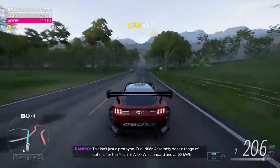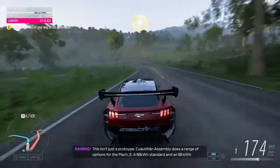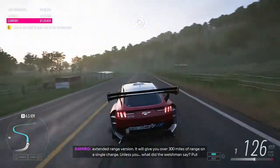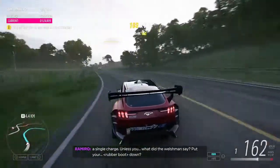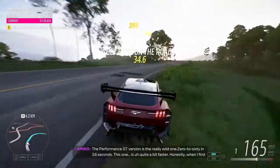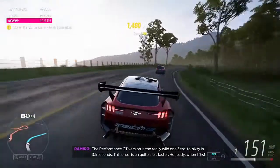This isn't just a prototype. Cuauhtitlán Assembly does a range of options for the Mach-E: a 68 kWh standard and an 88 kWh extended range version. It will give you over 300 miles of range on a single charge. The Performance GT version is the really wild one — zero to 60 in 3.6 seconds.